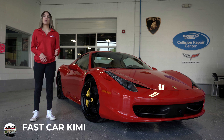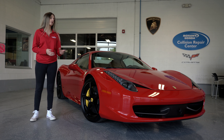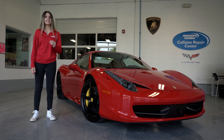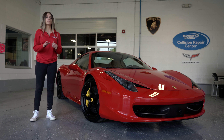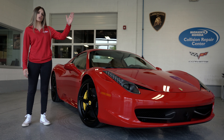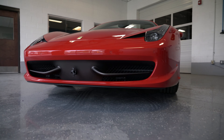Hi, everyone. It's Kim here from Mohawk Collision Center, and today we're going to be talking about the 2015 Ferrari 458 Spyder. Ferrari was founded in 1947 in Monterello, Italy. Ferrari has a collection that ranges from sports cars all the way up to hypercars, and today the car we're talking about is a supercar.